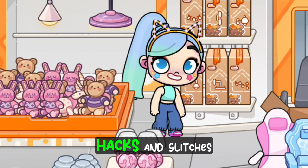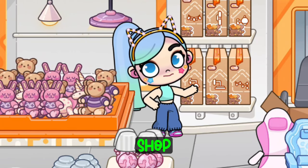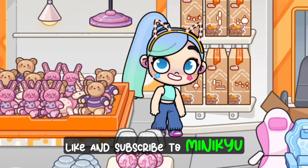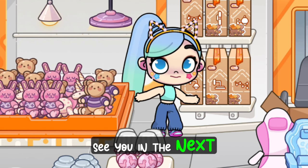So those are all the hacks and glitches I found at the furniture shop. If you like my video, don't forget to share, like and subscribe to Minikyu. See you in the next video. Bye.